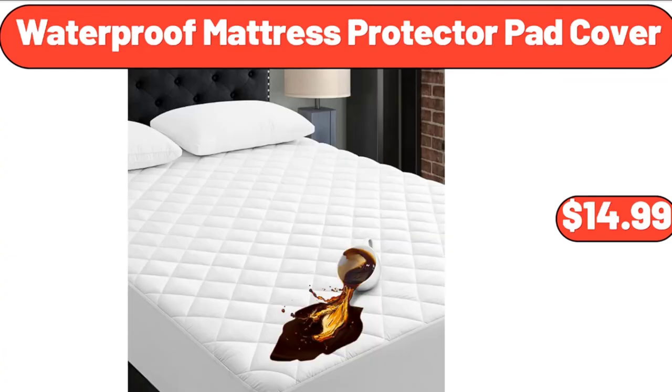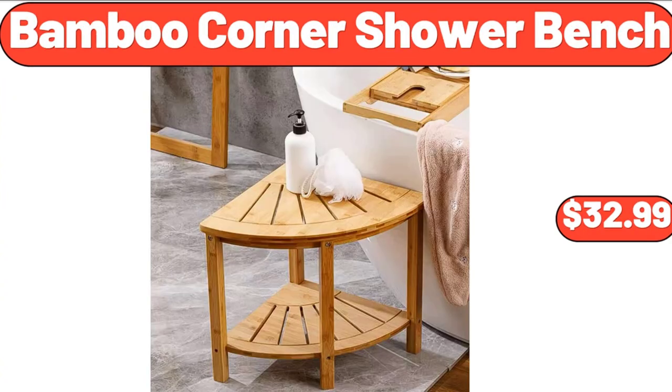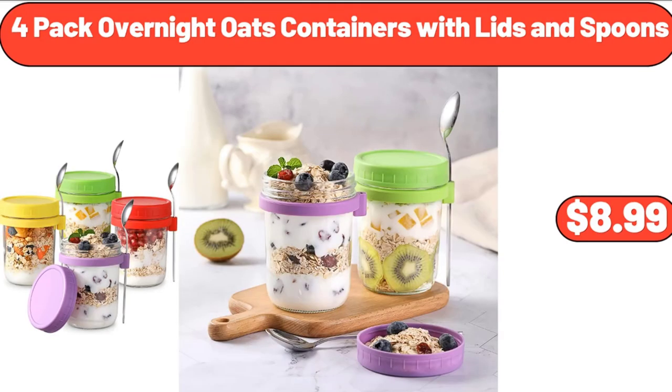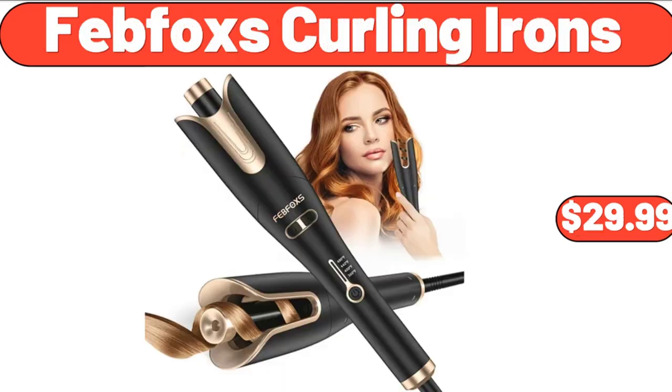Waterproof Mattress Protector Pad Cover, $14.99. Bamboo Corner Shower Bench, $32.99. Butter Dish with Bamboo Lid and Knife, $18.99. For Pack Overnight Oats Containers with Lids and Spoons, $8.99. Feb Fox's Curling Irons, $29.99.